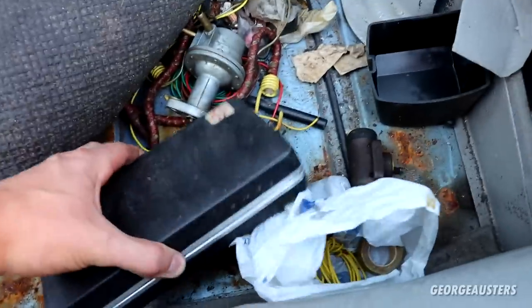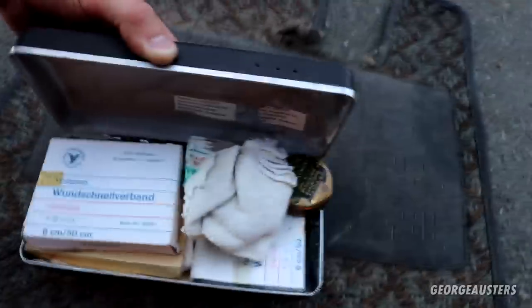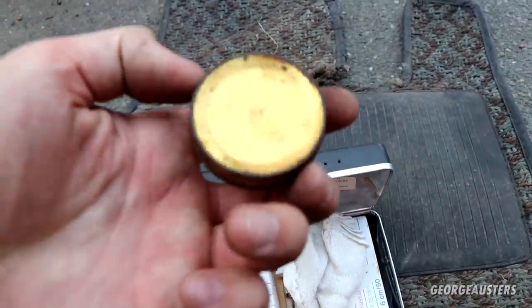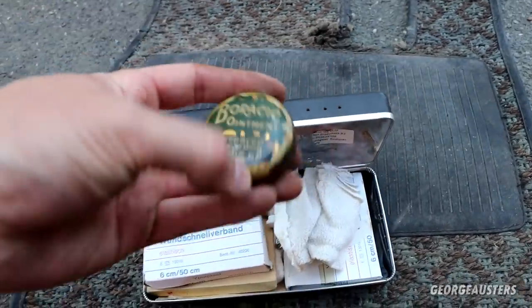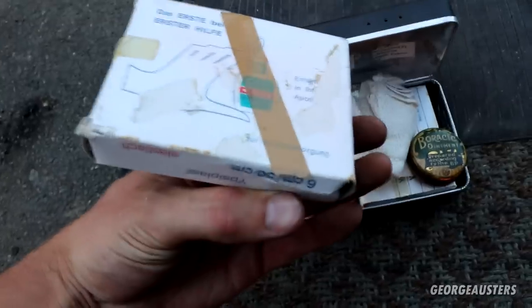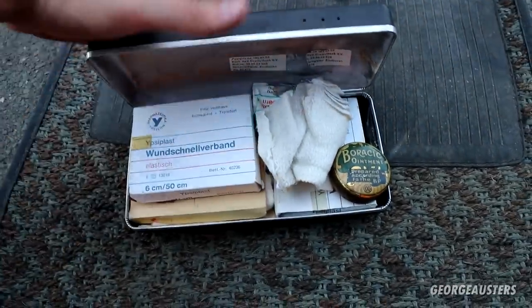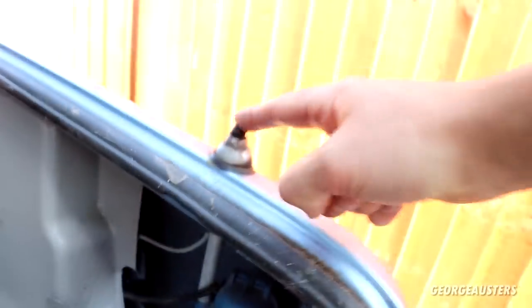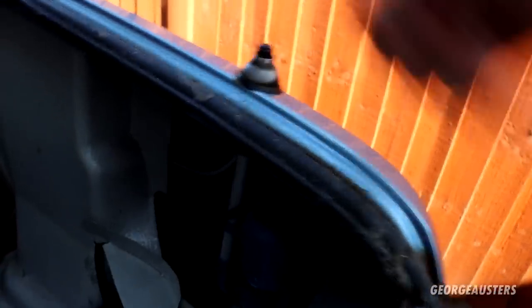What else do we have? A first aid kit — I don't know if this is a BMW first aid kit, but it definitely looks like it's been used. Just look how old that tin looks. One schnelle Verband — interesting. One thing I noticed: is this an electric aerial? I don't know how to pull it up, but I assume that's what it is. But yeah, that's the boot area.